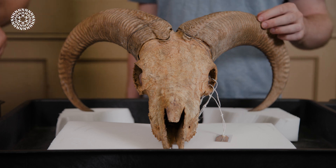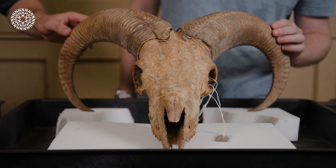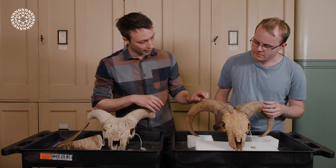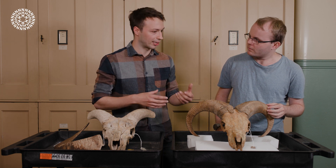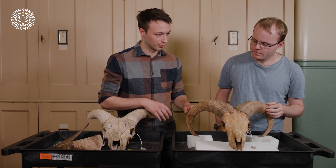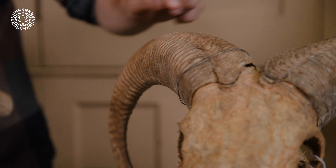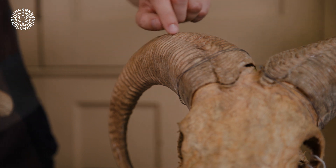Obviously the first thing you notice about it are these absolutely magnificent horns. It's a sexually dimorphic species — the males have significantly larger horns than the females, so these are mostly a symbol of fitness, showing the sexual fitness of the male. But then also potentially they're used for thermoregulation, to help keep themselves cool. You can see it's also got this ridge pattern, which probably increases the surface area and helps with heat transfer in the environment.